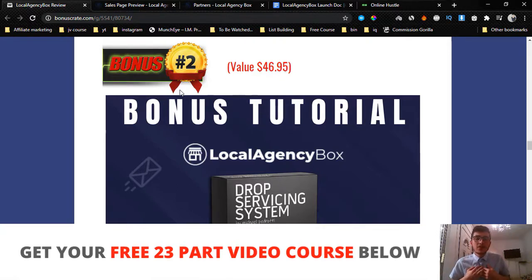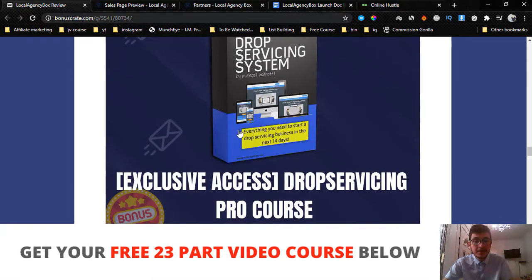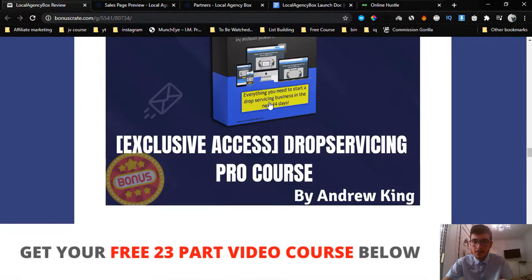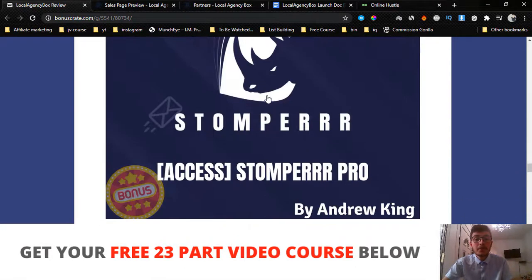This course teaches you how to find services online and offer them to local businesses. You basically act as the middleman and take your cut. For example, you find someone on Fiverr who designs a website for $250, you create your own website offering the same service for $750, and once someone purchases you pay the Fiverr guy and pocket the $500 difference. It's an amazing course and shows you how to get started with less than $100.